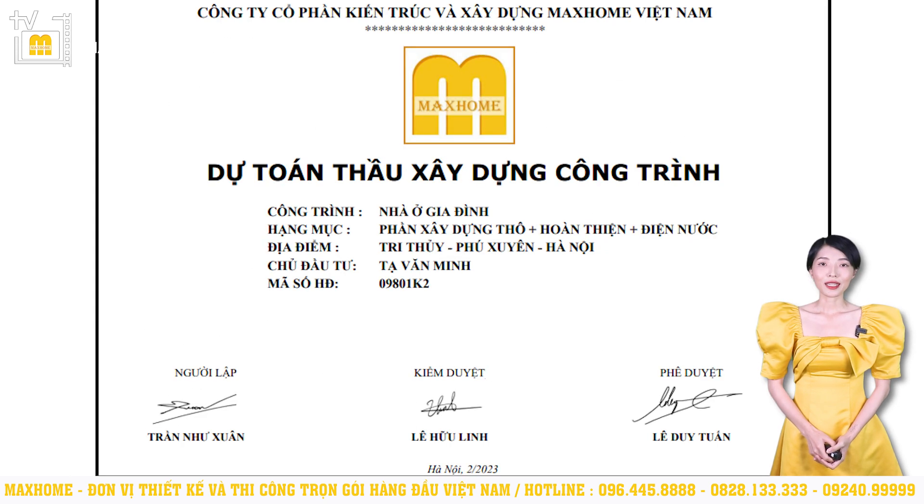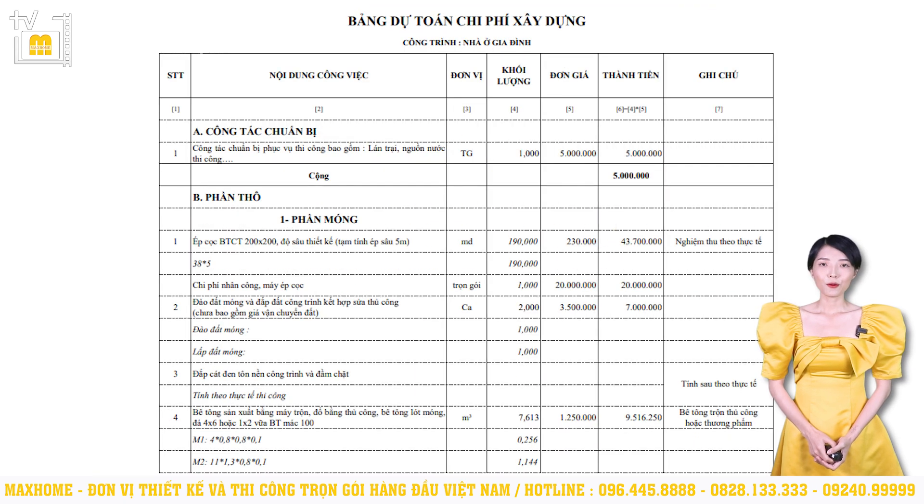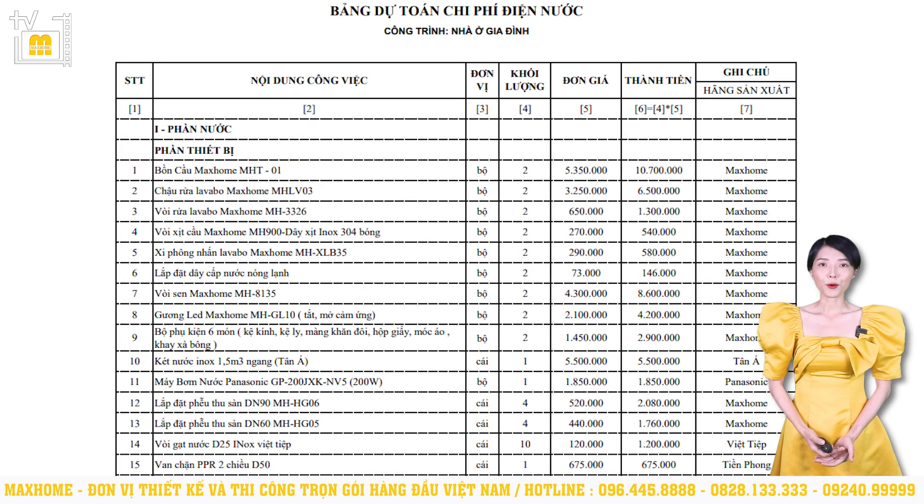Regarding the project cost estimate, it includes the structural construction, finishing, and MEP (electrical and plumbing) sections. Since this investor commissioned a turnkey package, we waived the design fee of 26,560,000 VND. The contents in the documents are presented with specific quantities, unit prices, and total amounts so that you can easily follow along. Since we extract quantities using specialized software for each volume of materials used, the accuracy is very high. Therefore, the investor can proactively manage their finances, easily control costs, and avoid unexpected overruns or shortfalls.